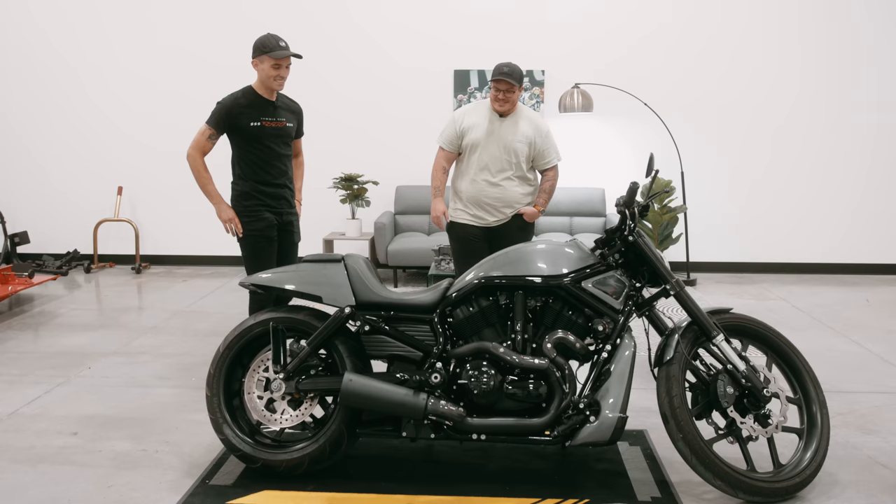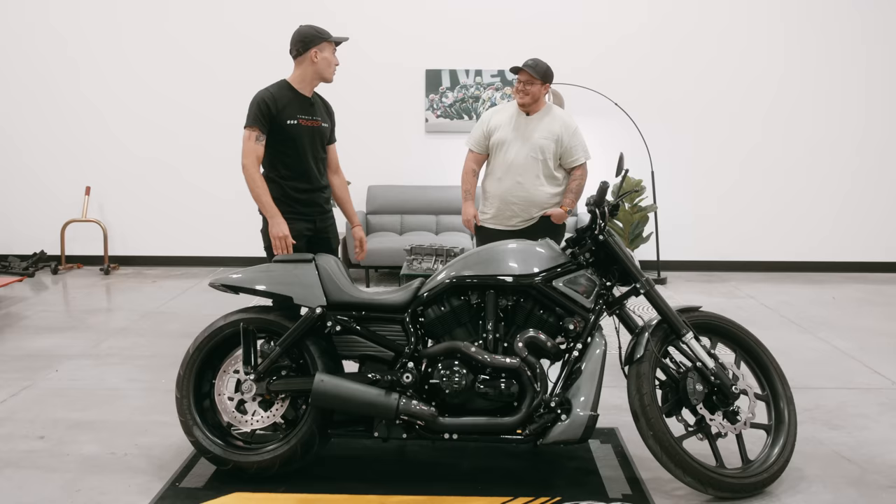I love that you have passenger pegs on here — you should take a passenger on this at some point, that would be awesome. We'll work towards that. All right folks, I'm going to take it off for a spin, let's see what it's all about.